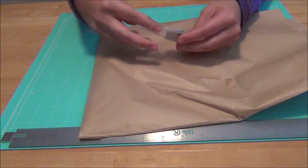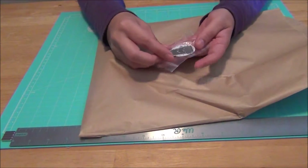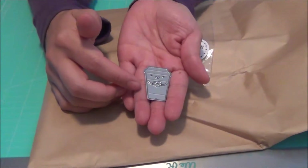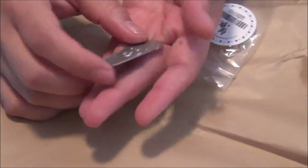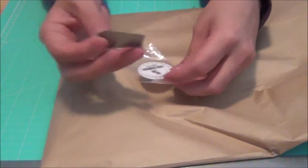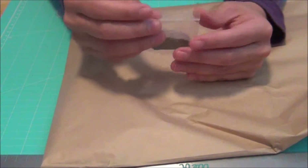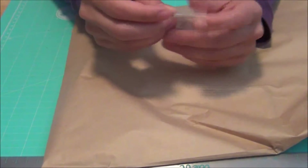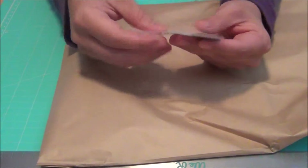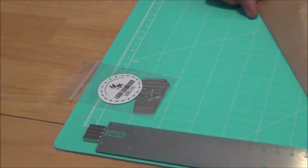I already saw what was in the kit online, but this little die was not part of the kit. It's a little coffee mug with a heart in the center — just so adorable and cute! I think I ended up paying extra for this. I'm sure it was worth it and I'll find projects for it.